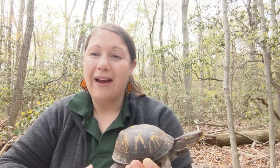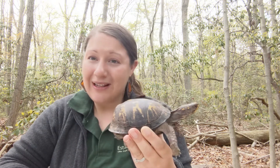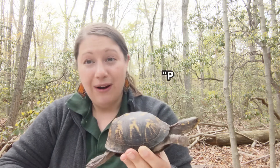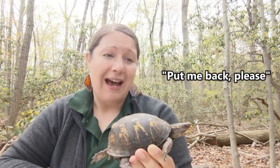But because of the way we have developed our land, these guys don't really stand a chance once they've been moved. So it's really important that if you ever find one out in the wild, make sure that you leave it where you found it. That is its home, and it's going to do the best in that area.